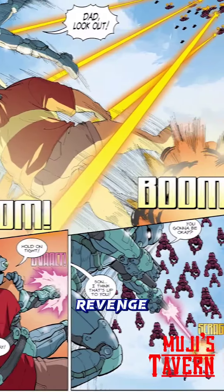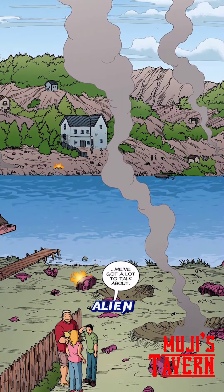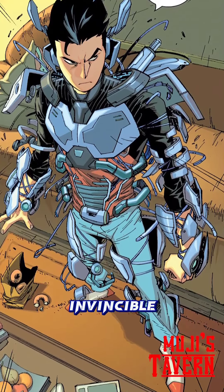The Creche then return for their revenge, but Zach prevails, only to face the shock of his mother discovering alien bodies on their lawn. It was after these events that he was recruited by Omni-Man to fight in the Viltrumite War in the Invincible storyline.